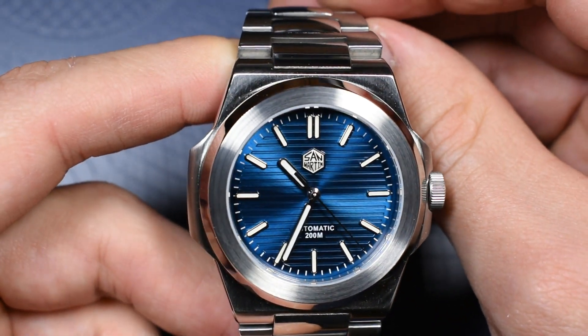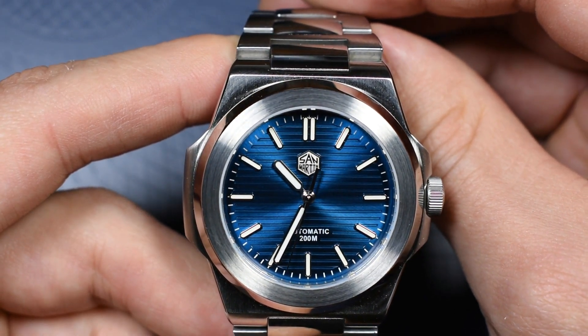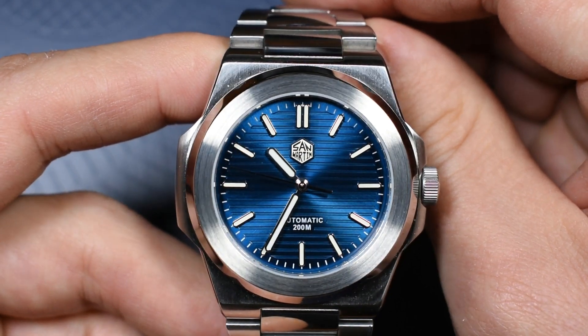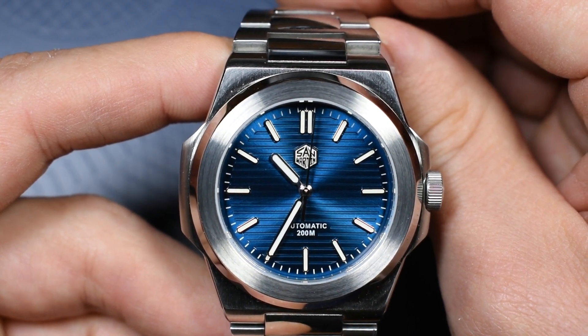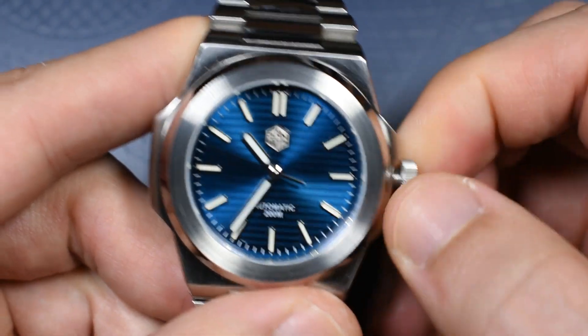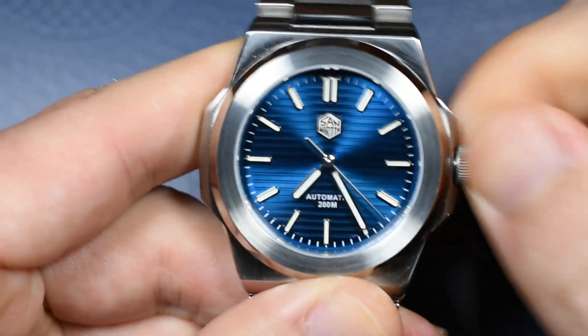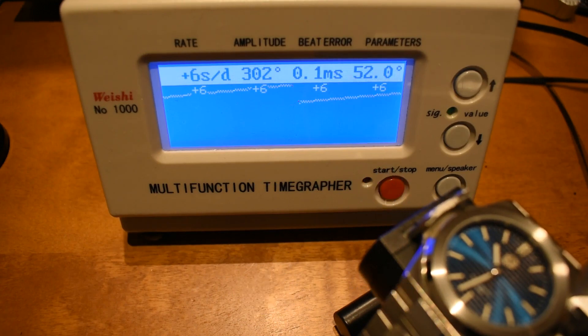The PT5000 is a Chinese clone of the ETA 2824, which is very well regarded because it was submitted to the equivalent of the COSC trials in Germany and came within COSC specifications. This movement beats at 28,800 beats per hour, has 25 jewels, a power reserve of around 38 hours, and it hacks and hand-winds. On the accuracy test, flat on its back, the movement is just within COSC at a rate of plus six, with very good amplitude.